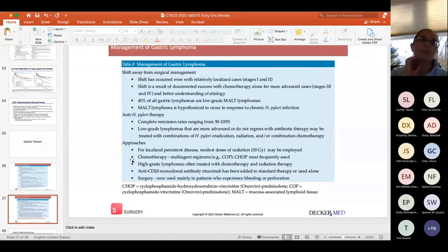Gastric lymphoma is no longer primarily a surgical disease — treatment is chemotherapy plus/minus radiotherapy. If associated with H. pylori at an early stage, you can see reversal, particularly for MALT lymphoma. Eradicate H. pylori first, then radiation plus/minus chemotherapy depending on stage. Rituximab (anti-CD20 monoclonal antibody) can be used in this setting as well as for other lymphomas.